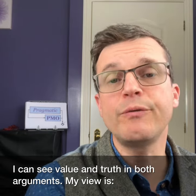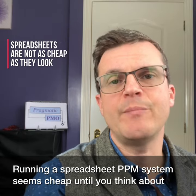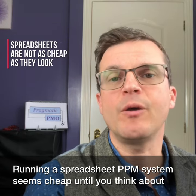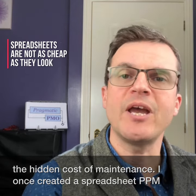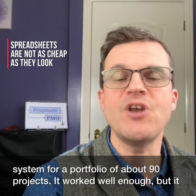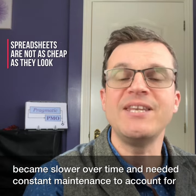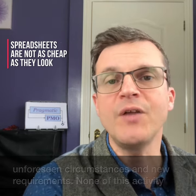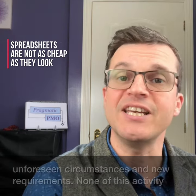I can see value and truth in both arguments. My view is that running a spreadsheet PPM system seems cheap until you think about the hidden costs of maintenance. I once created a spreadsheet PPM system for a portfolio of about 90 projects. It worked well enough, but it became slower over time and needed constant maintenance to account for unforeseen circumstances and new requirements. None of this activity had a business case.